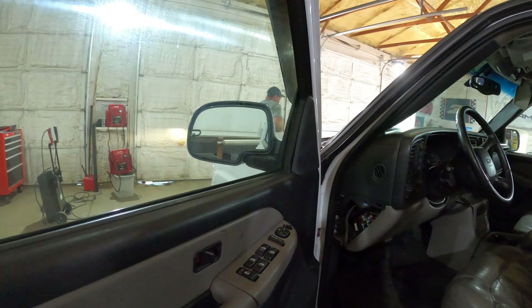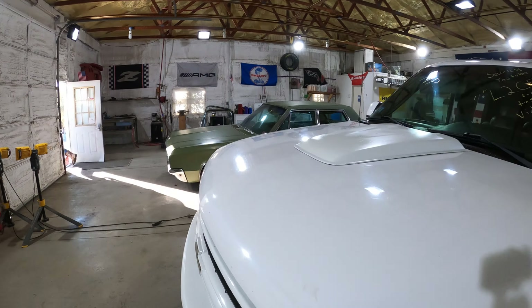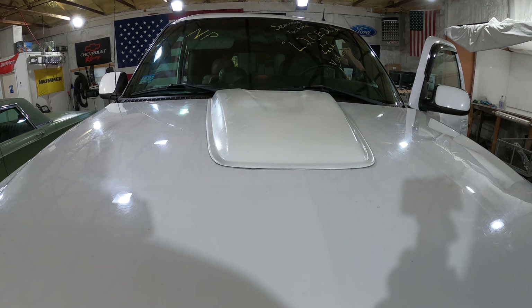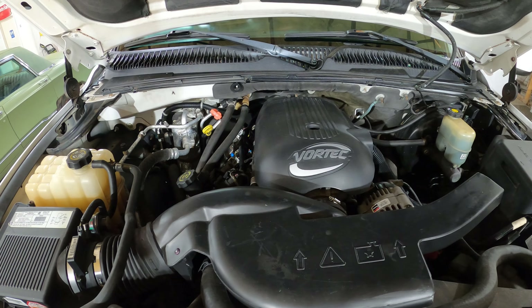This truck does have a 5.3 liter LS in it. We're going to be selling it as a swap. You'll get the motor, belt-driven accessories, ECU and harness — kind of what we're known for, guys. LS swaps. Running nice and good here.